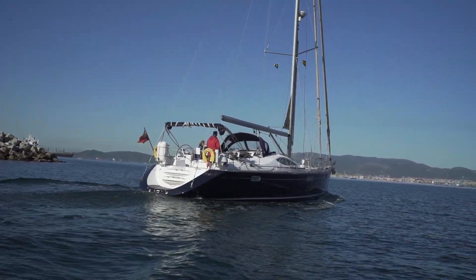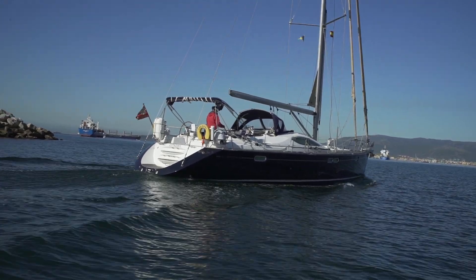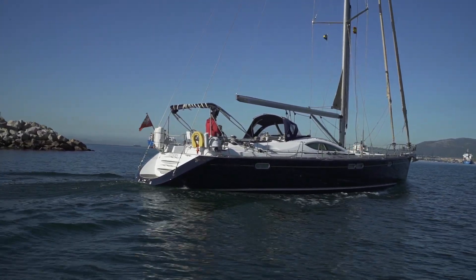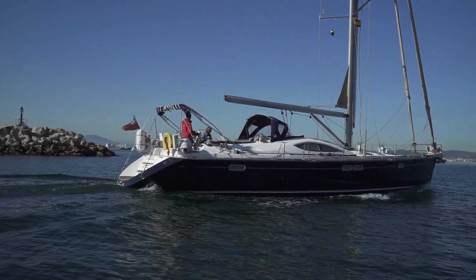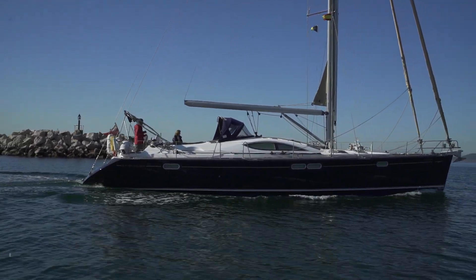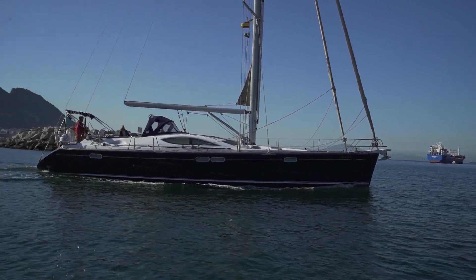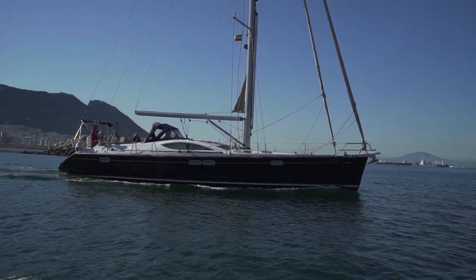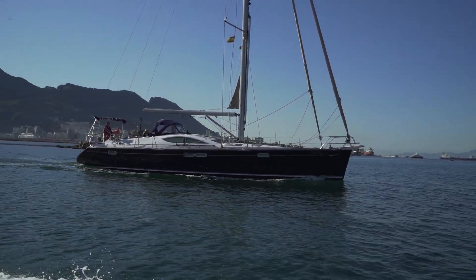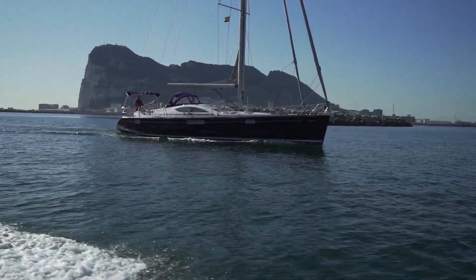Most summers he goes to the Balearics for a month, which is just beautiful. Because this boat has a generator she doesn't need to go into port, so she can be on the hook in all those lovely small inlets that are called calas in the Balearics — absolutely stunning.